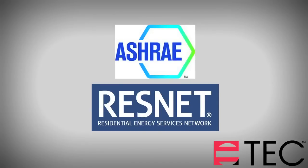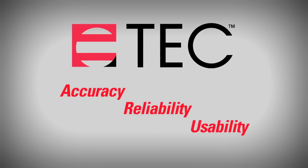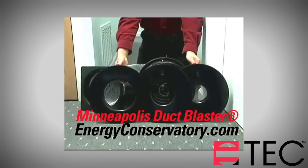Our Duct Blaster system meets all required standards, including ASHRAE and RESNET. Experience TEC by testing with the best and most accurate system. Test with the Minneapolis Duct Blaster.